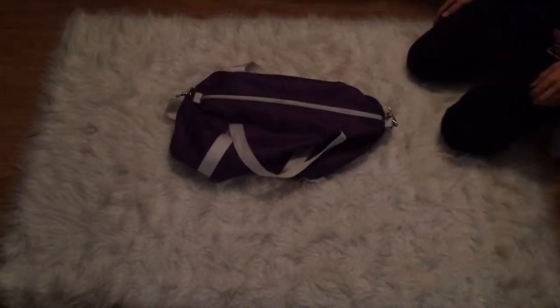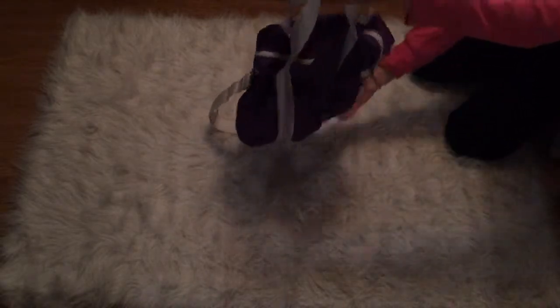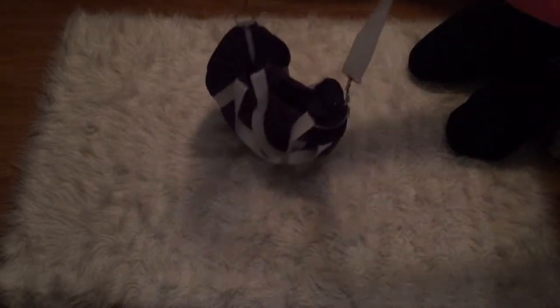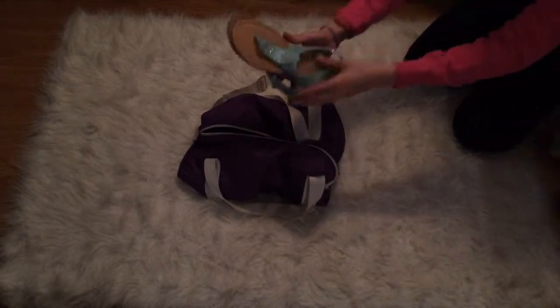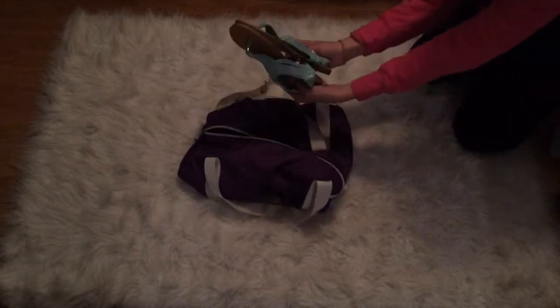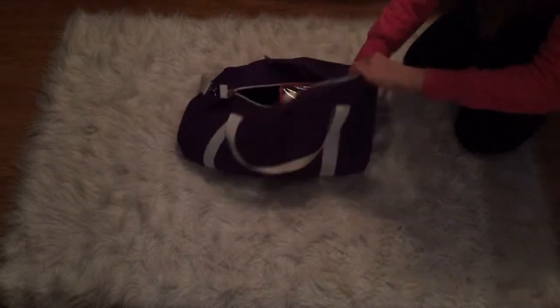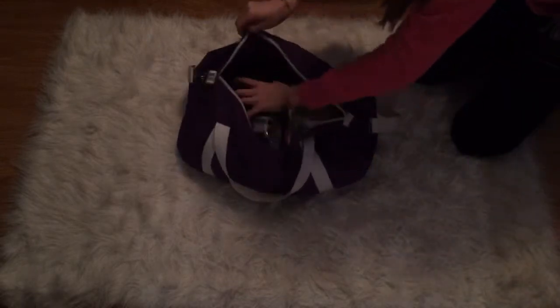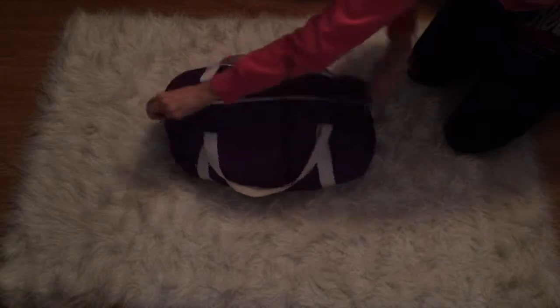Now I lay out this little duffel bag — it has two straps and an over-the-shoulder strap, which I really like. I've had it for a long time. I'm putting my shoes in there with the bottoms toward each other so it doesn't get anything in the bag dirty. Then I'm putting the other little bags I just packed inside there as well.